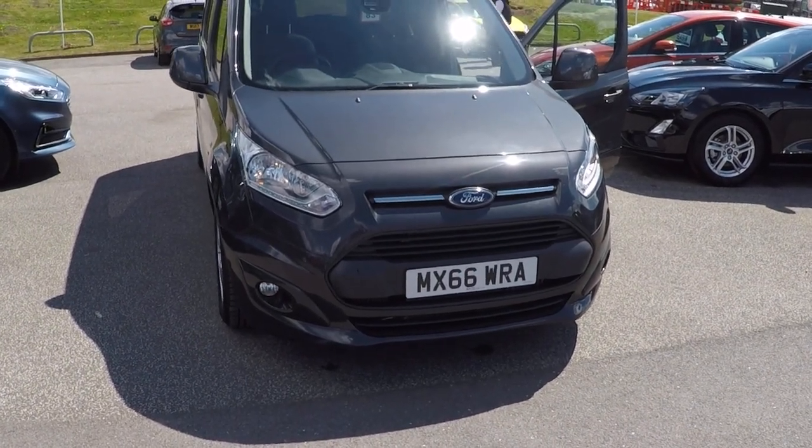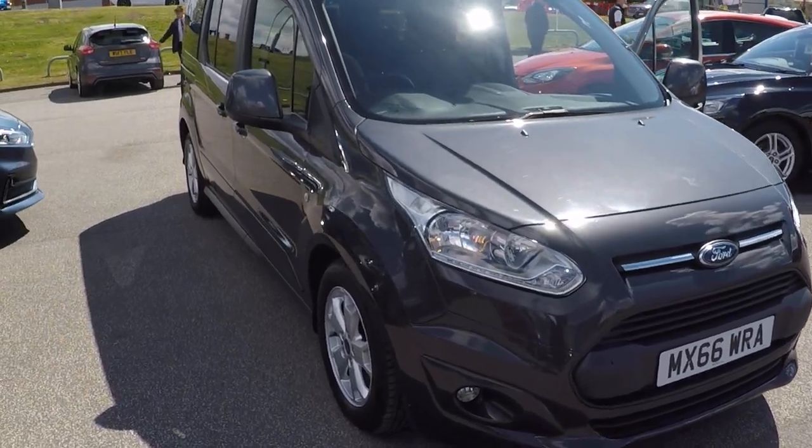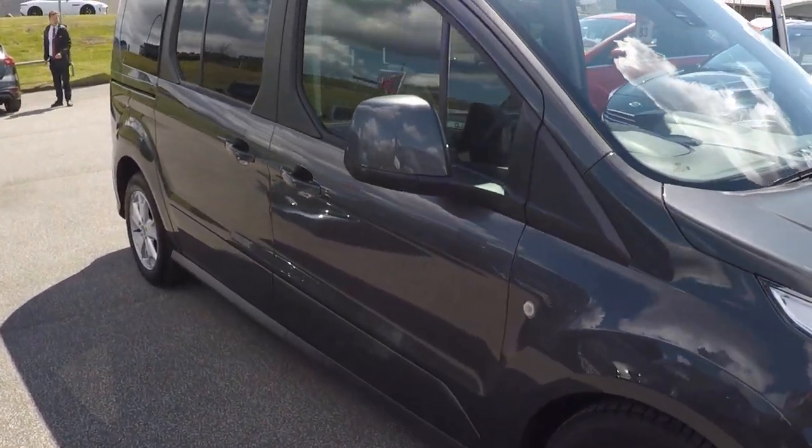Hello and a very warm welcome from all the used car team here at Ferris Ford Mansfield. I'm Mark Hayes and today's featured walk-around video is this absolutely fabulous Ford Torneo Connect.